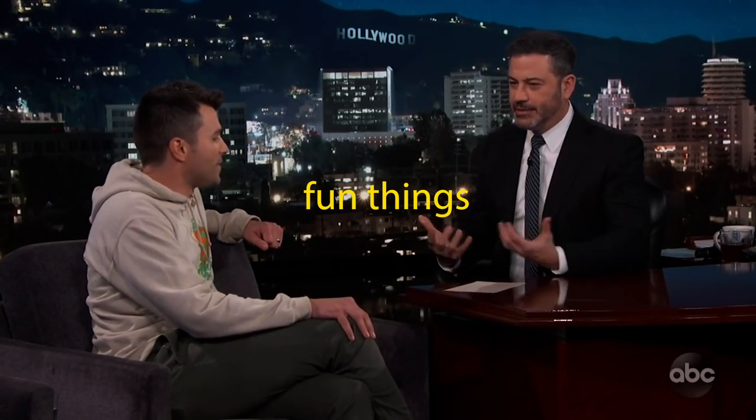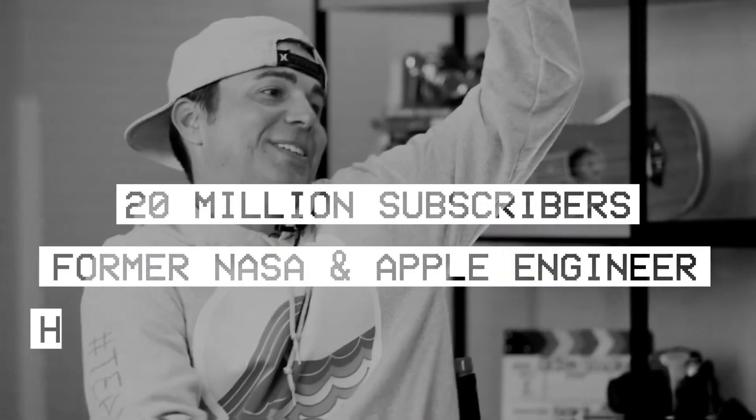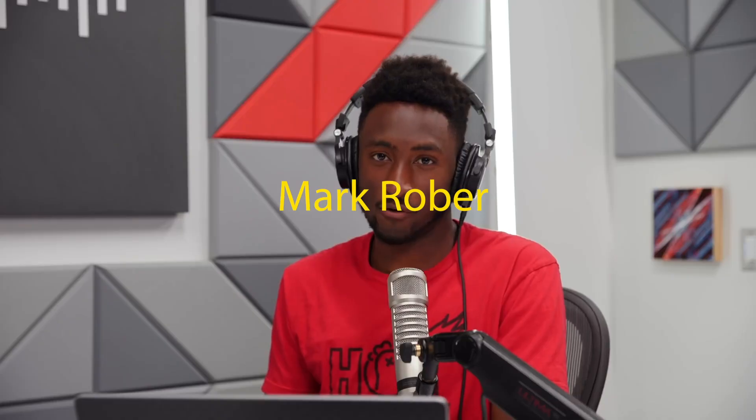You have a very popular YouTube channel on which you do fun things that combine chemistry and engineering. With over 20 million subscribers, having worked at NASA and Apple — this is a channel breakdown revealing the hidden secrets to why every Mark Rober video goes viral.